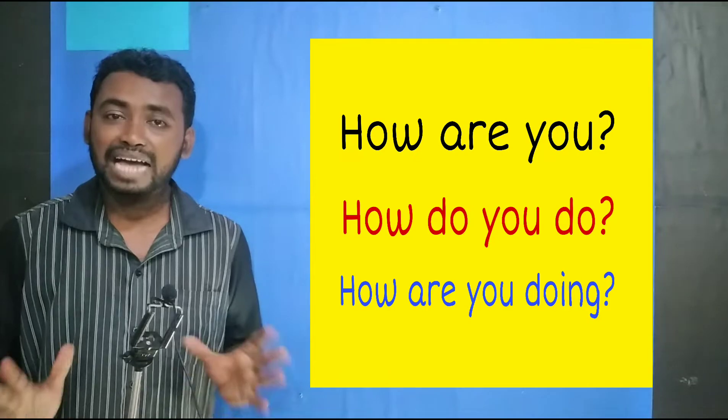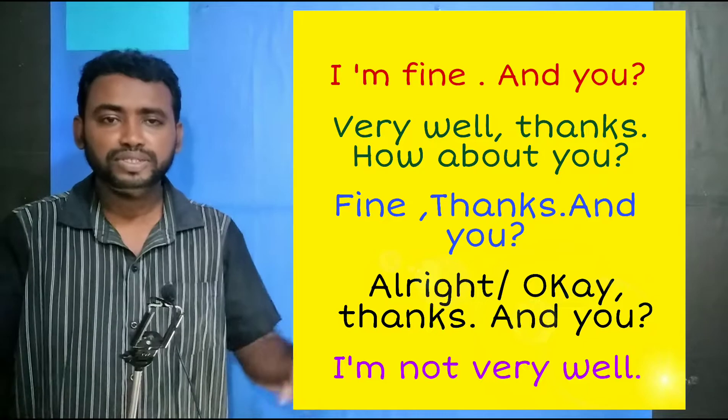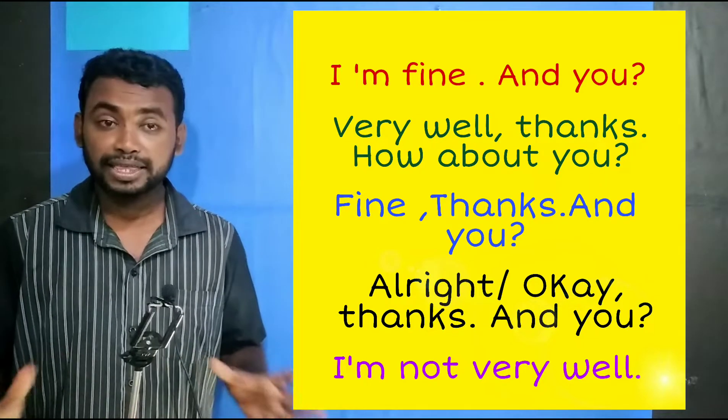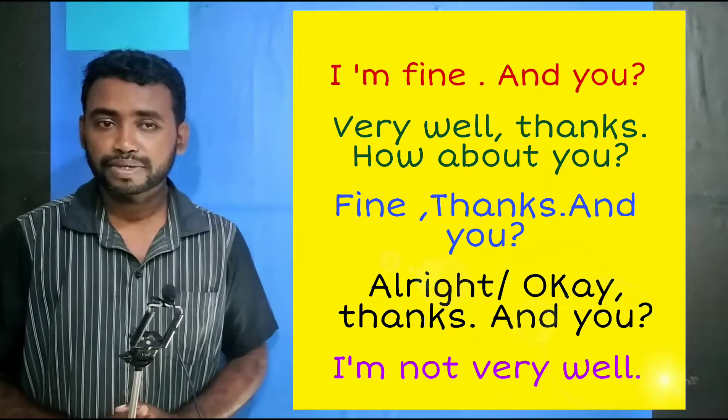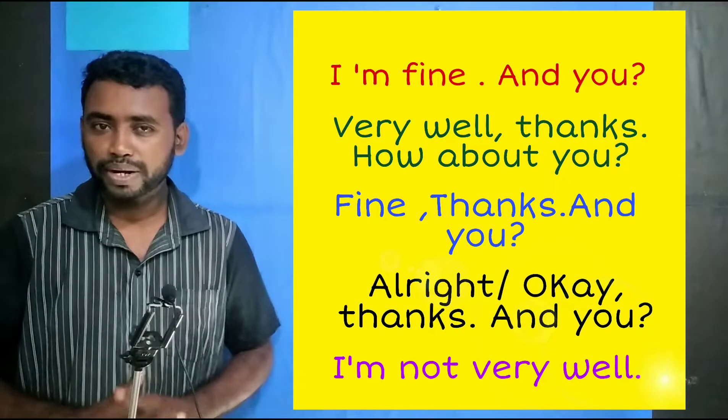Now let's look at the answers for this. I'm fine. And you? Very well, thanks. How about you? Fine, thanks. And you? Alright, okay, thanks. And you? I'm not very well.